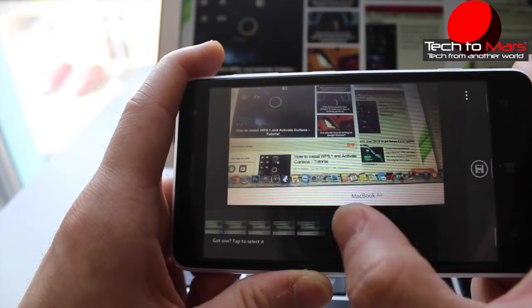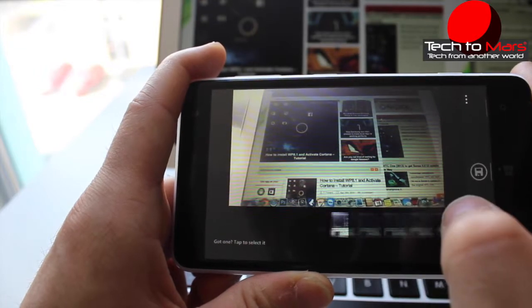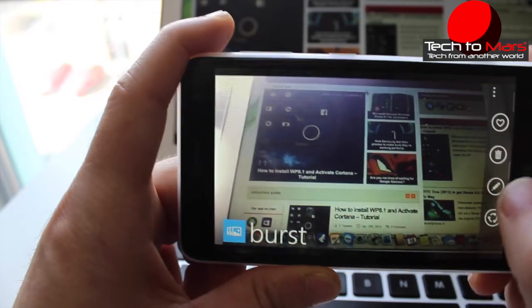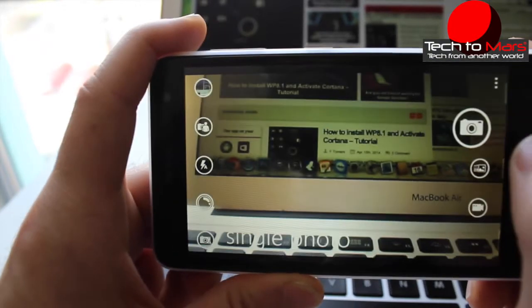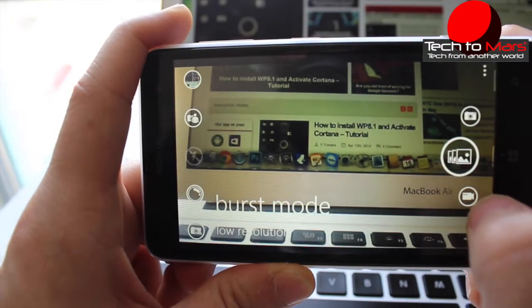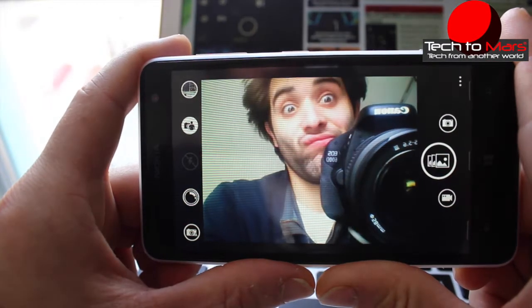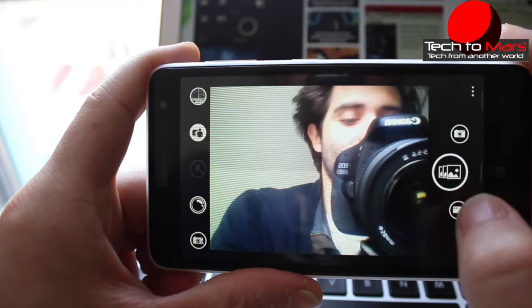I have an Android and an iPhone, and the Nexus 5 doesn't work as well as this one — and this is just a Lumia 625, not a 1020. The burst mode works really nicely. Even the front camera, as you can see, is recording for you right now.